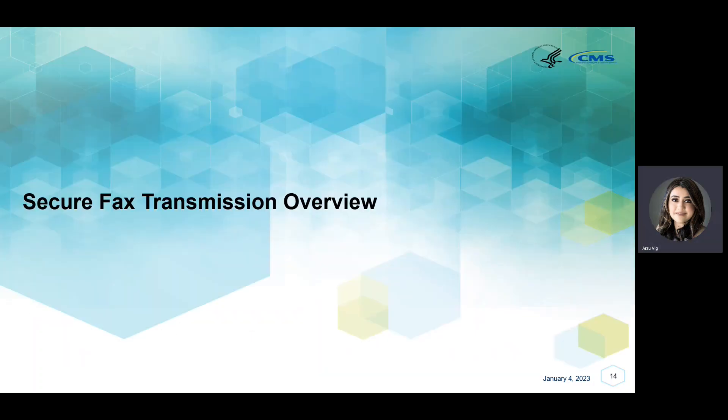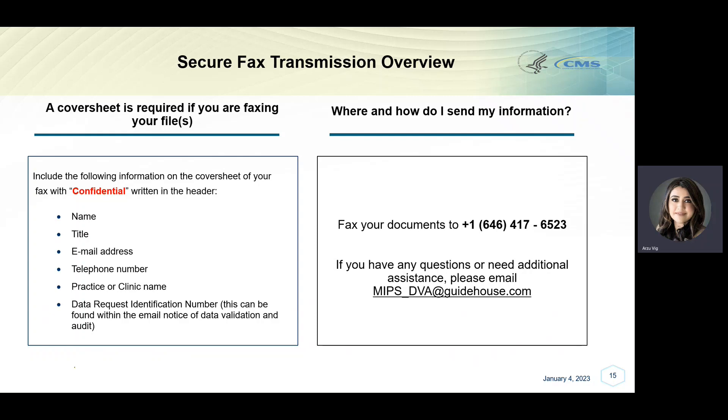Secure fax transmission overview. If you plan to fax your file, please continue following along for instructions. A cover sheet is required if you are faxing your file. On the cover sheet, include the following information with Confidential written in the header: your name, your title, your email address, your telephone number, the name of the practice or clinic, and the data request identification number, which can be found within the email notice of data validation and audit. Once your cover sheet has been created and your file is ready to be faxed, please fax it to +1-646-417-6523. If you have any questions or need additional assistance, please email MIPS_DVA@GuideHouse.com.